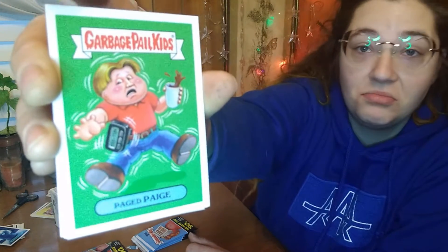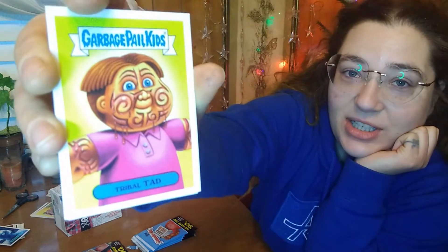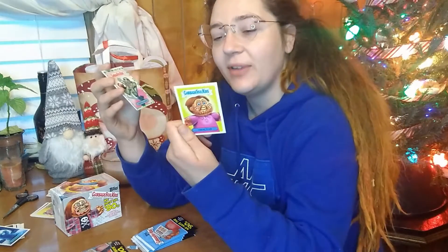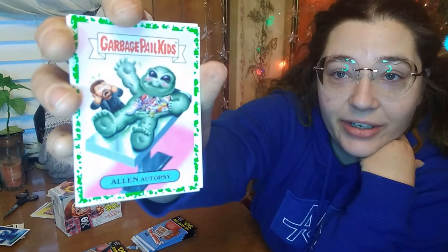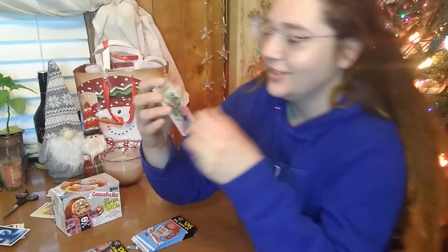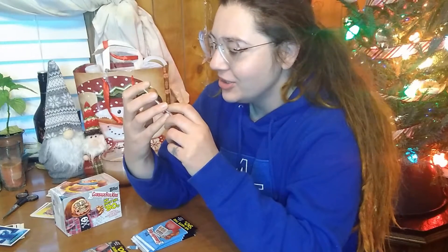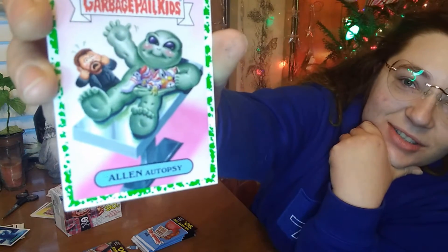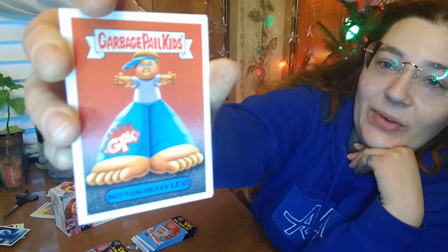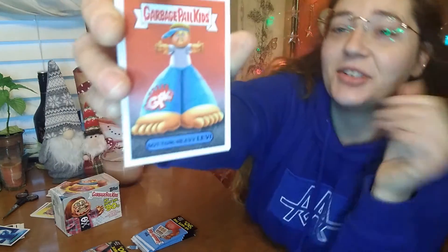Paged Paige. Tribal Ted — I'm assuming this has to do with the 90s infatuation with tribal tattoos. That's gonna be a fad sticker too. I got a green border card right here. Allen Autopsy — cute. Oh my gosh, these have all sorts of things in there: soda cans, soda bottles, those chatter teeth. Bottom Heavy Levi right there with the Levi jeans — that's gonna be another fad sticker.